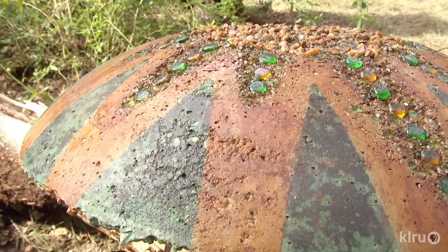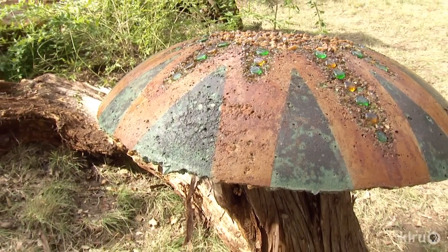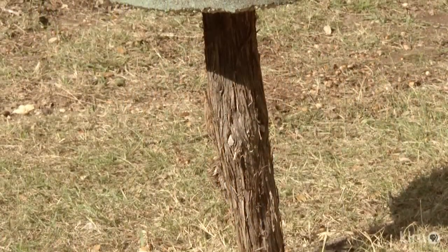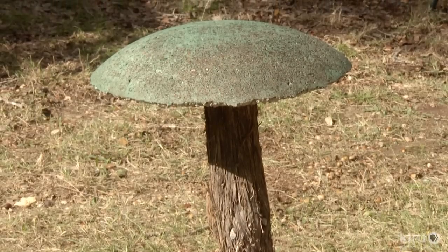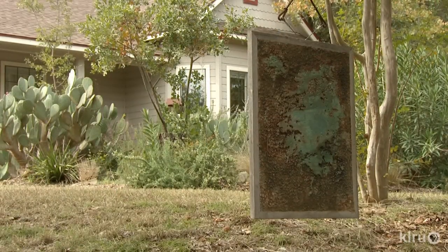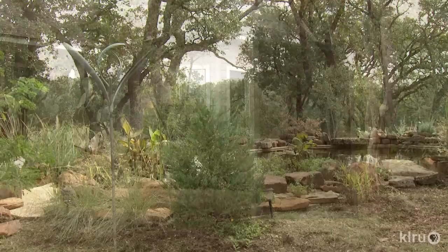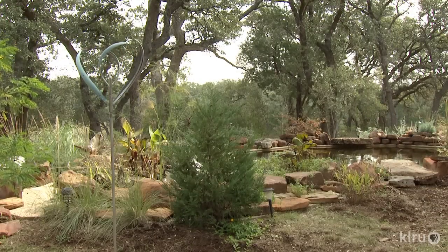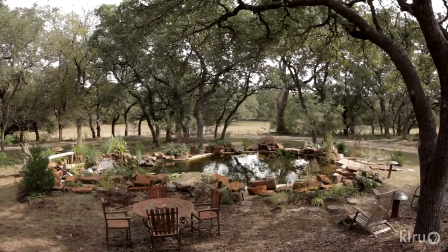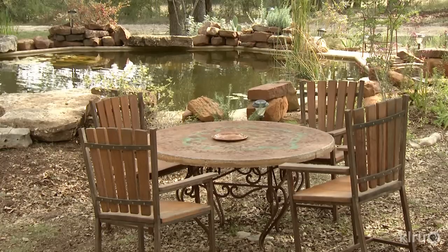Chris magnifies the experience with his mushroom art created with acid-stained concrete, recycled glass, and organic mounting. Each rendition appears to have popped up naturally, but these ones never disappear. This looks like a painting, but weather will never mar its acid-stained concrete. It gives you a year-round interest — color or something that pops. Most of the year too, the family can hang out at the table Chris made — it's acid-stained concrete on a wrought iron base. A lot of my work I do use concrete and steel; it's kind of my preferred medium.